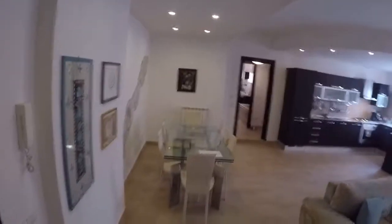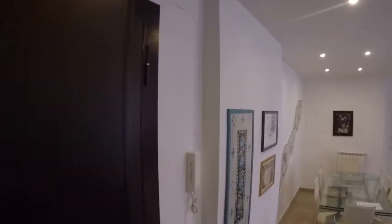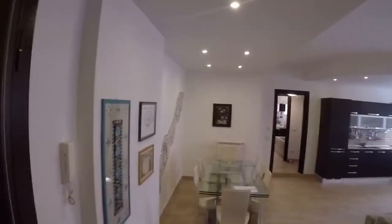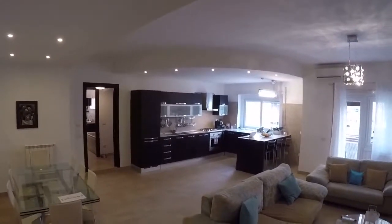We are at the entrance — you can see the door on my left. And this is a huge living room, kitchen, and dining room.